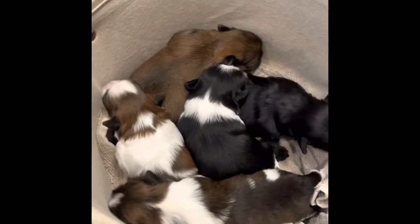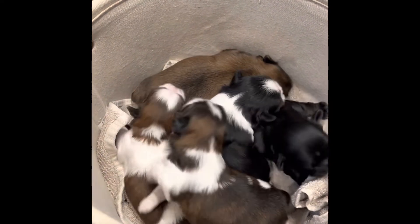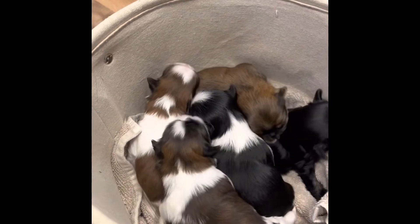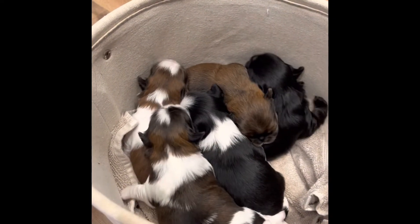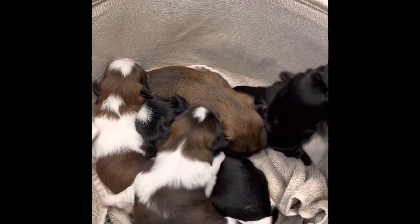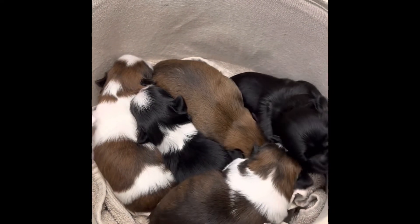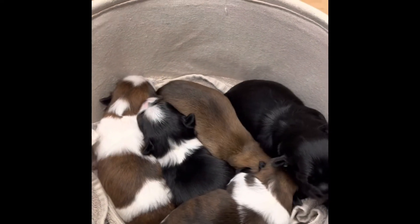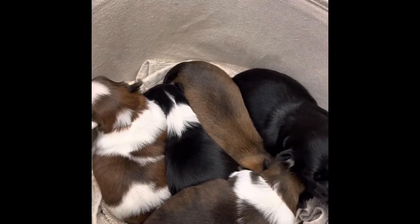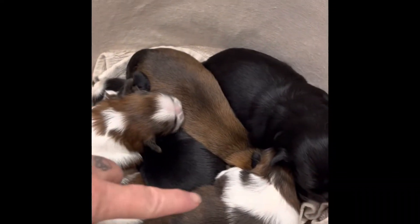Welcome back to my channel. Today we are doing weights on Athena and Nova's puppies, as well as pictures on Nova's puppies because they're two weeks old today. These little ones will get their two-week pictures on Thursday as they're just a few days short, but I thought I would take you along as I do weights on all these cute little nuggets and introduce you to them.